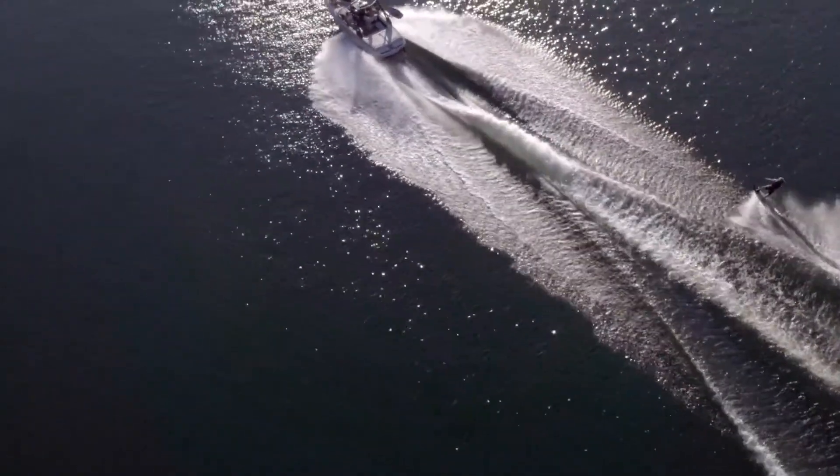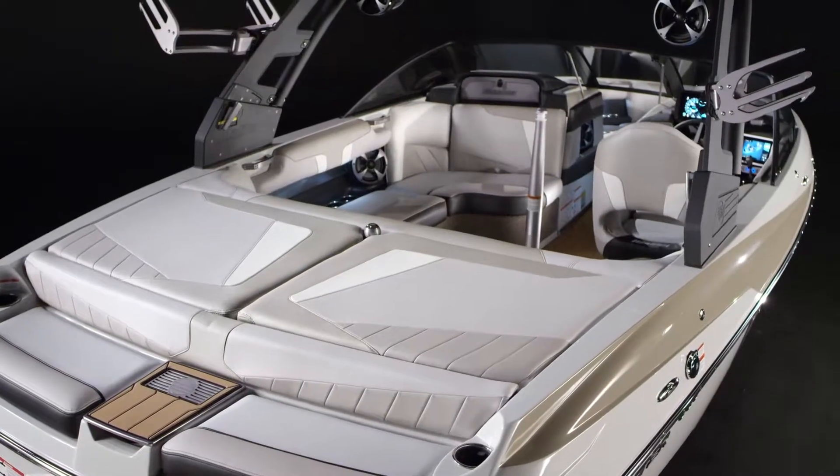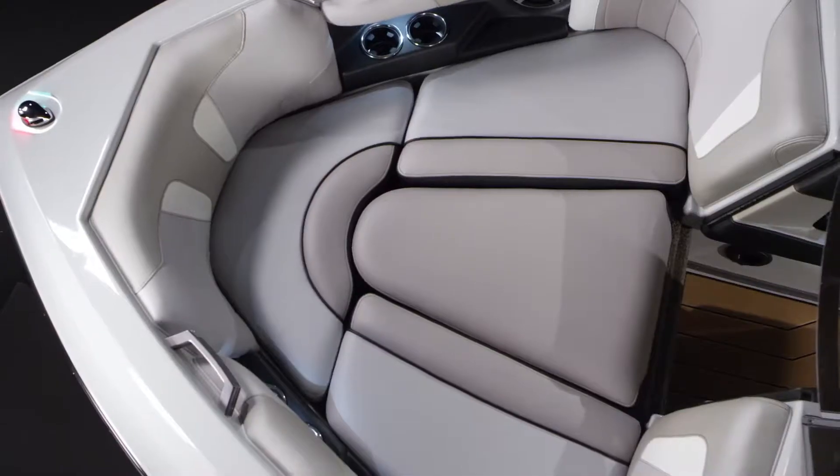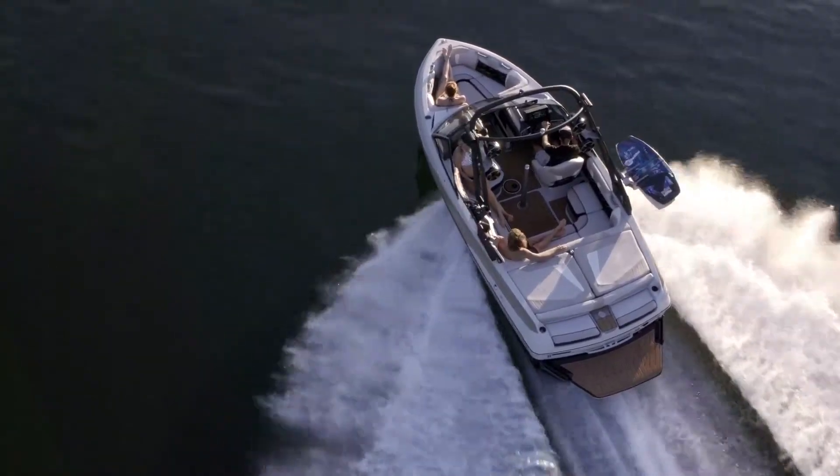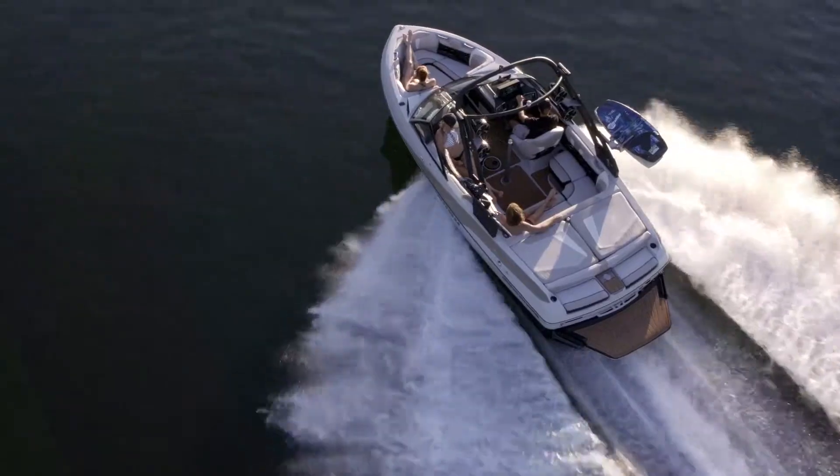This well-rounded capability comes in a boat that's easy to tow, fun to drive, and fits in many garages. Visit your authorized Malibu dealer and hit the water with our super versatile 20VTX.